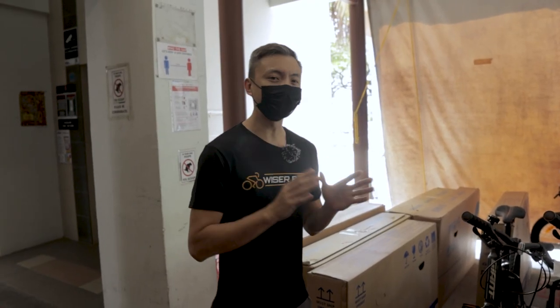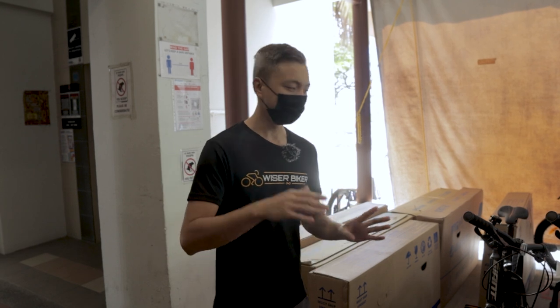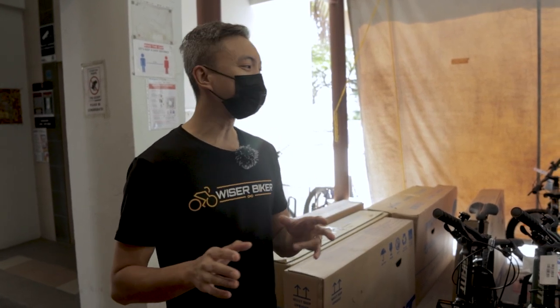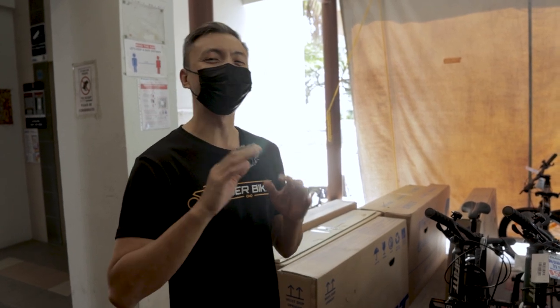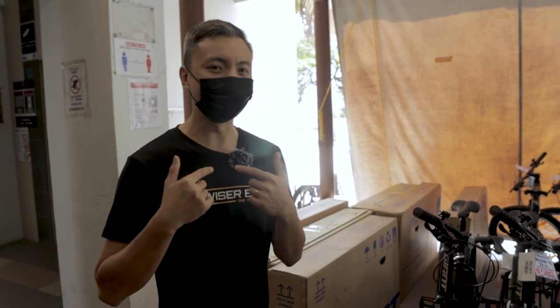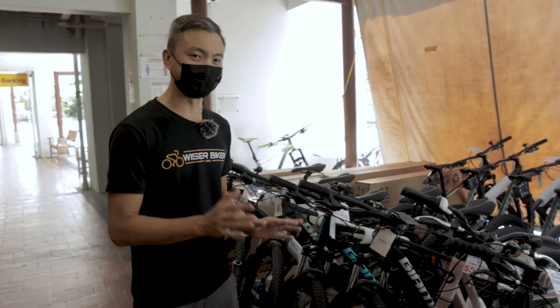They carry a lot of different types of bikes — mainly mountain bikes, hybrid bikes, road bikes, and even some children's bikes. We'll try to show you as much as possible of the different bikes, specs, and prices. Just a disclaimer: because we are more road riders, I'll briefly cover the other bikes and go more in depth on the road bikes, which I'm more excited about.